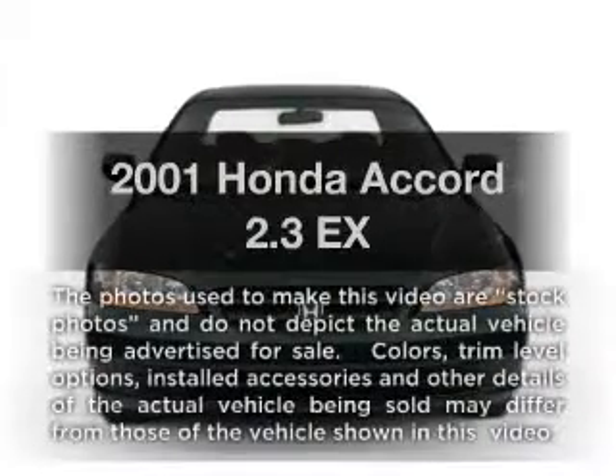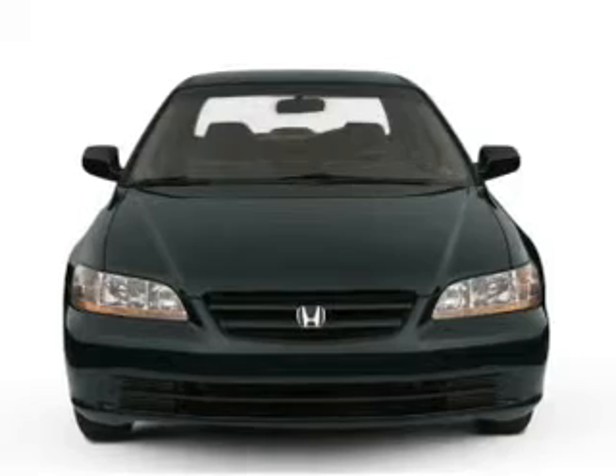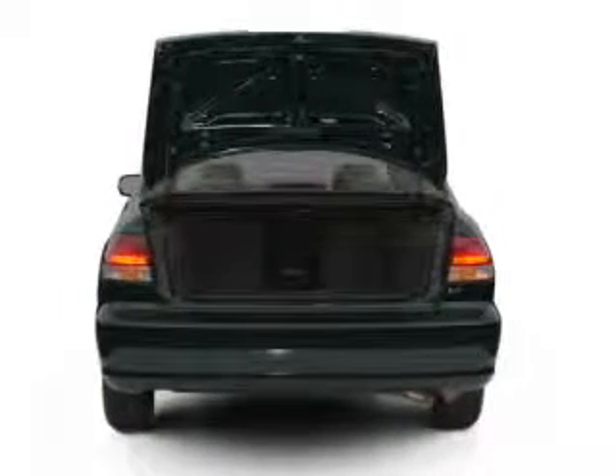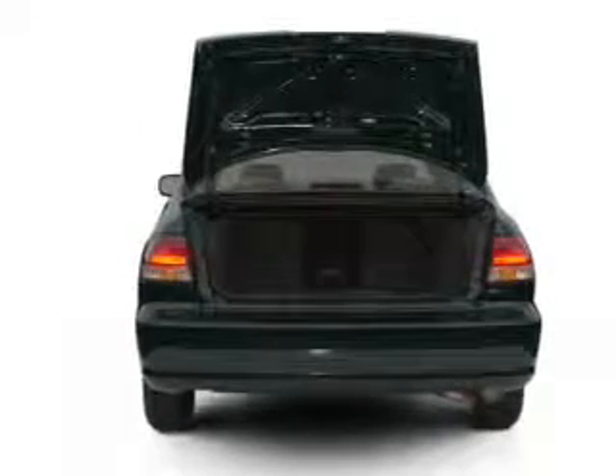Check out this 2001 Honda Accord. Travel the roads in style and comfort in this great vehicle. With an efficient four-cylinder engine that responds smoothly to its automatic transmission, anti-lock brakes help you bring your vehicle to a safe stop.